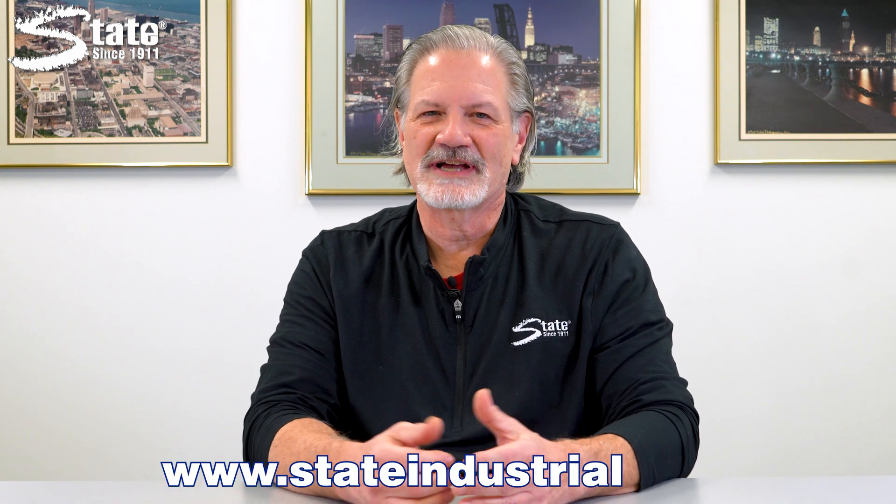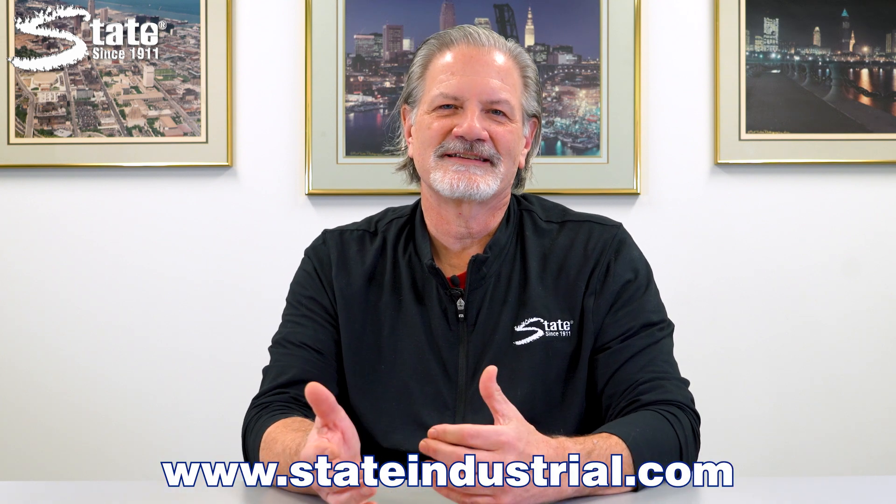Thanks for taking the time to watch this video. If you want more information on our products, you can go to stateindustrial.com or you can fill out a contact us form.